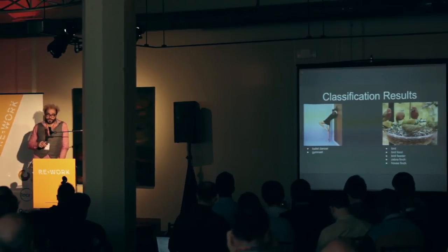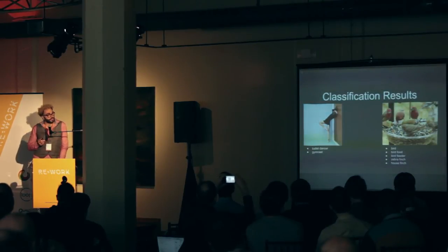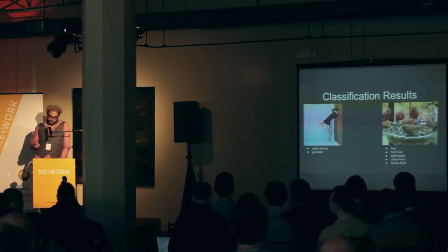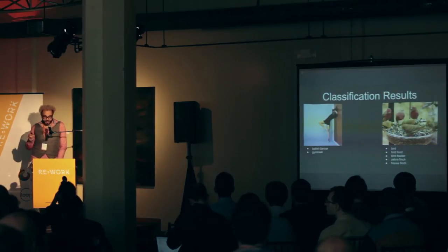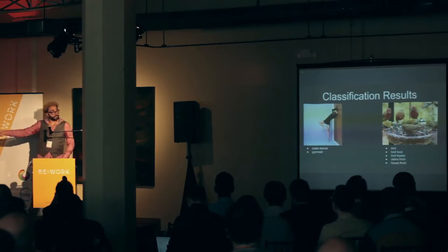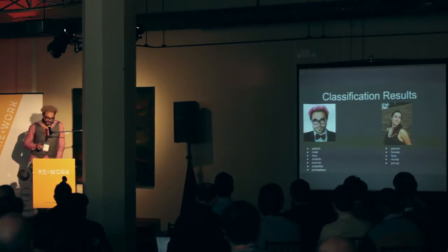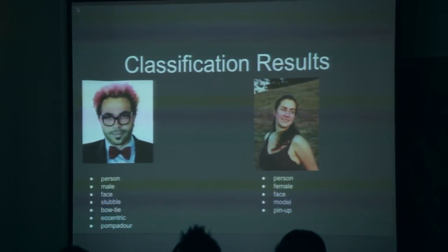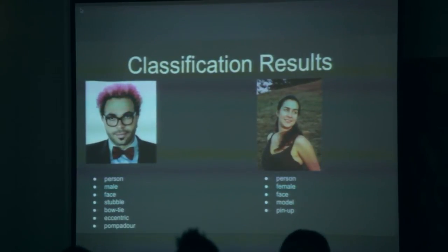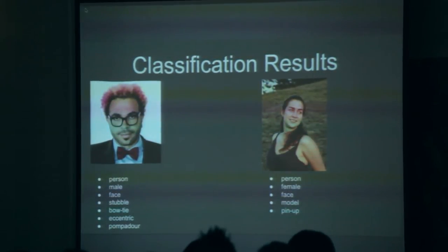Here are two examples where we're basically correct, but some of the more fine-grained labels are a little off the mark. For instance, in the image on the right we get the birds, the bird food, the bird feeder. It turns out there are indeed house finches — those are the red ones — but the green guys in the foreground are not zebra finches. Here's an example on people. That's me on the left with a slightly different hairstyle, and those labels are pretty much accurate, although I'm not sure I'd describe my hair as a pompadour. And our network thinks my girlfriend on the right could be a model or a pinup — I'd agree, so that's kind of awesome.